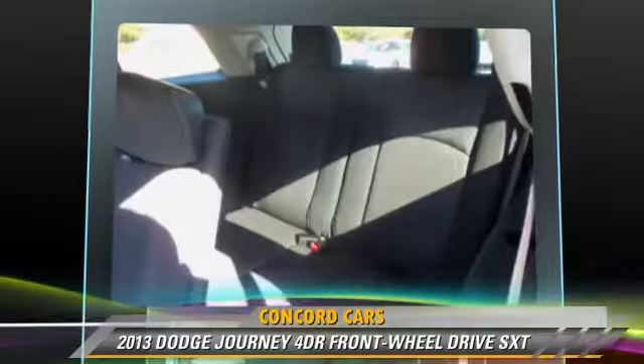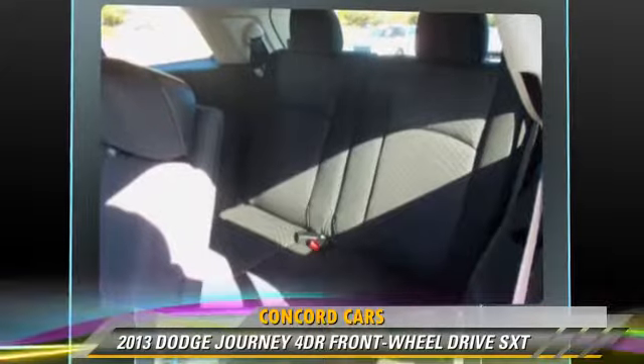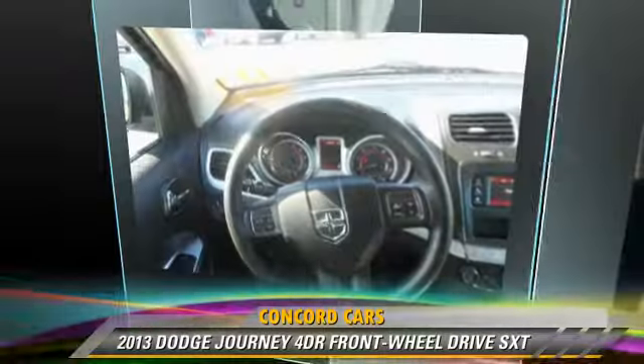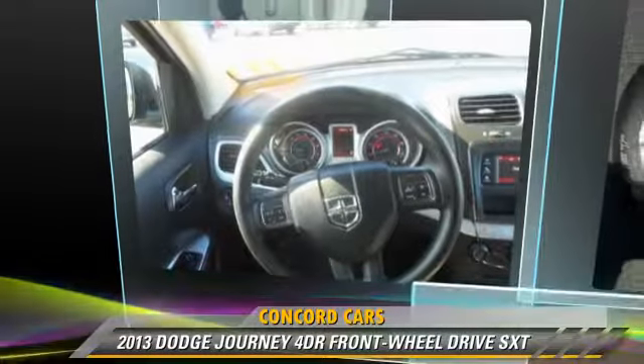Comfort and convenience features include heated power mirrors, a CD player with MP3, and satellite radio. Give us a call to schedule your test drive today.